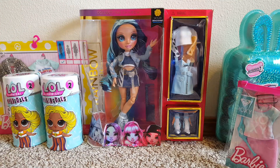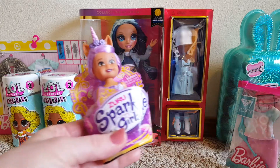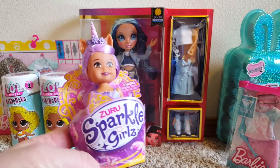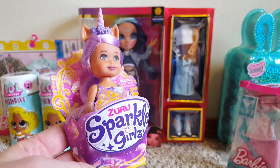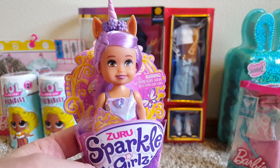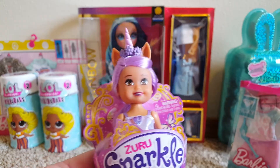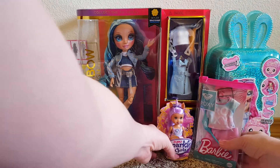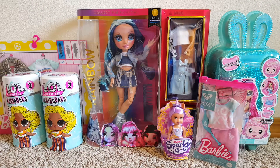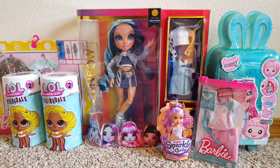The last little thing was a Sparkle Girls doll. A friend of mine got this for me for my birthday — my birthday's tomorrow — and she knows I like dolls, so she gave me a little doll. I'm super excited about that. I love any and all little dolls. So there is my doll haul — thanks for watching!